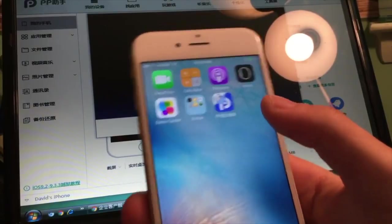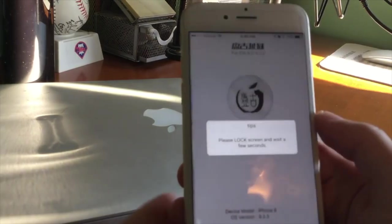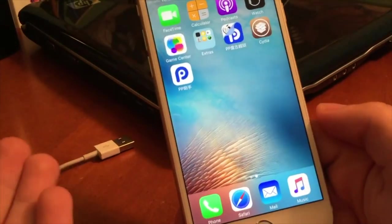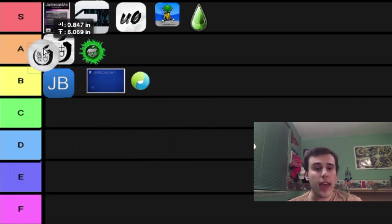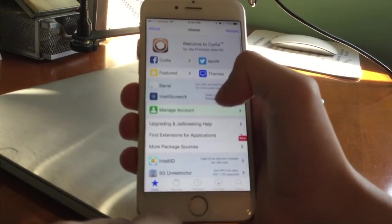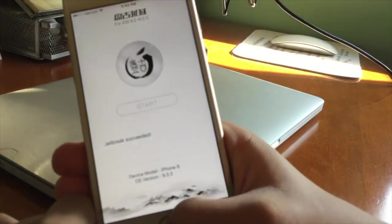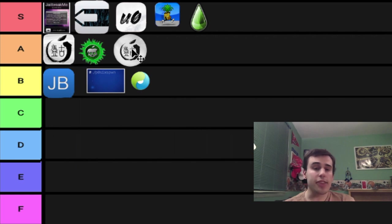The next one is going to be slightly controversial, because this was the very first semi-untethered jailbreak. When it came out, a lot of people were scratching their heads. You install it as an application, tap a button, and it jailbreaks. But it's not fully untethered — the app expires, so you have to re-sign it every seven days or have a developer account for $99 a year. Of course, I'm talking about Pangu 9.3.x. I don't want to put it at S tier because I don't know if it really deserves it. So that's going to stay at A tier — I think that's pretty fair.